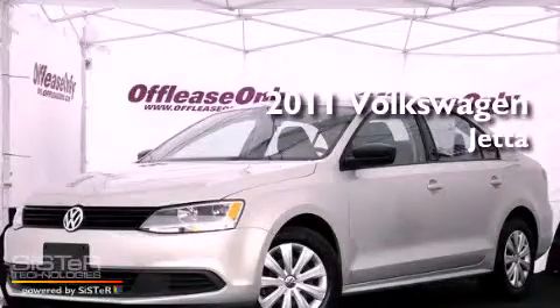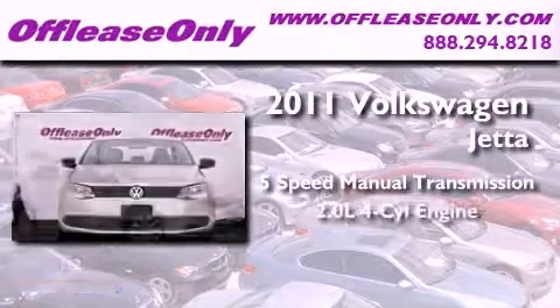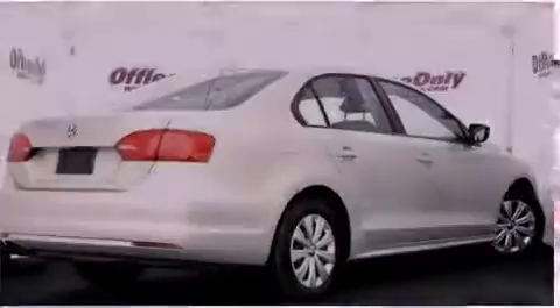This is a 2011 Volkswagen Jetta. This vehicle has seating for five adults, an inline four-cylinder engine, and having just come off lease, this automobile is in like-new condition.